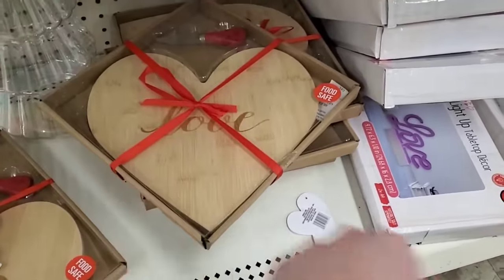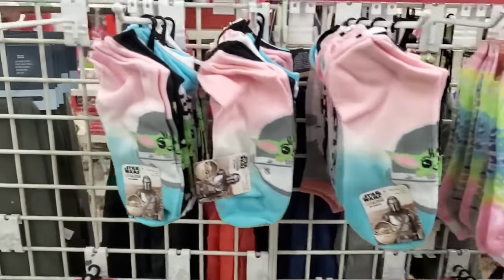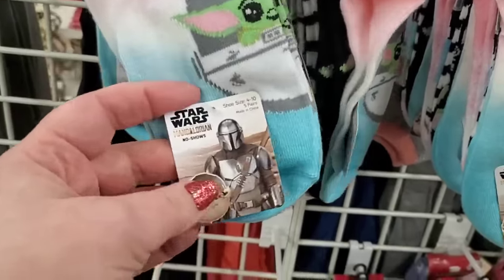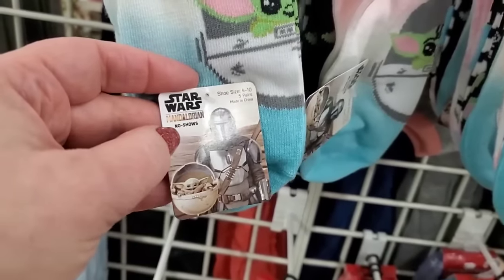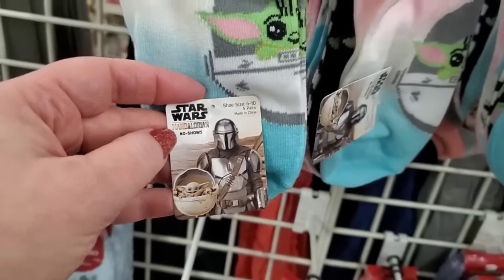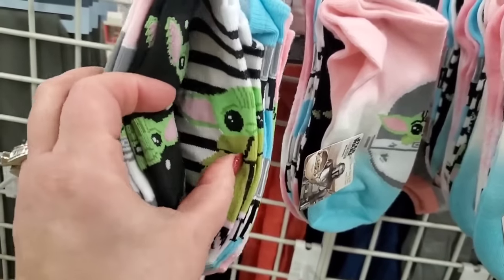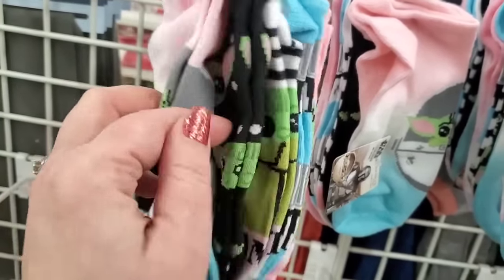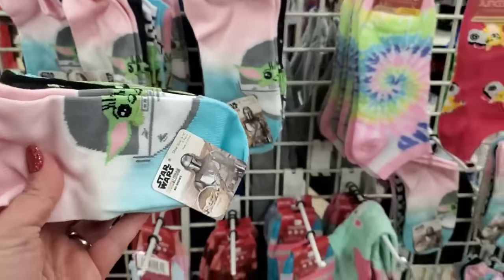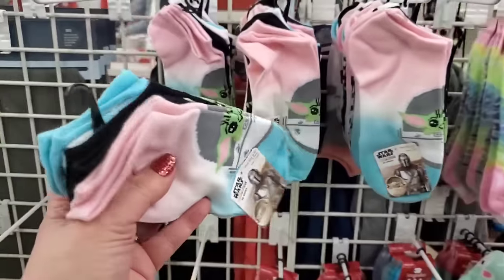These are legit perfect gifts — not from the Dollar Tree brand. They fit foot size 4 to 10, and you get 5 pairs of no-show Star Wars Mandalorian socks with Yoda and the Mandalorian designs. Look at how cute — great for donating too. These are amazing, absolutely loving that 5-pack!